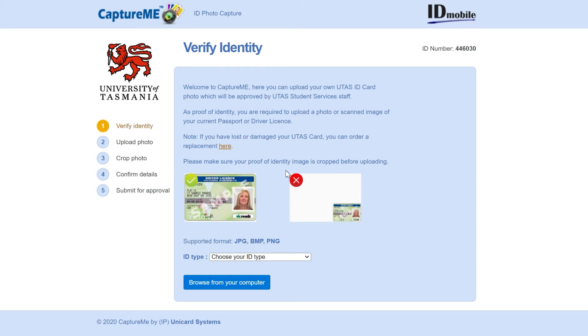Number seven, get your student ID card. Don't forget, you'll need your student ID card to come on campus. Order it early and the uni will post it out to you.